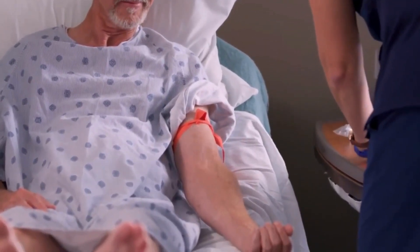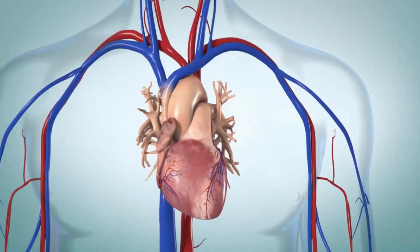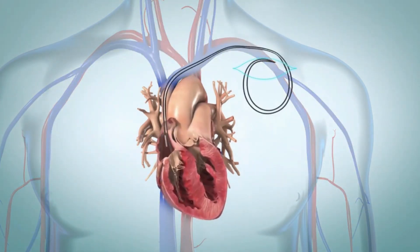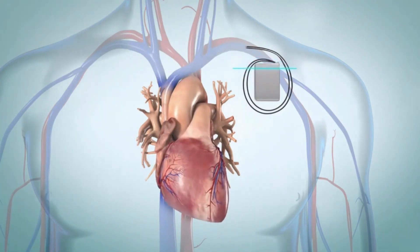Before surgery, you are given medicine to help you relax and to numb your chest. Your healthcare provider makes a small cut in the skin of your chest, in the belly, or near your underarm. The leads are threaded through a vein and into the heart. The ICD box is then placed just under your skin. It's tested, and then the cut is closed.